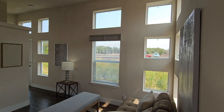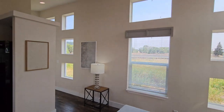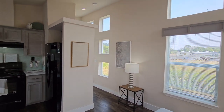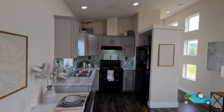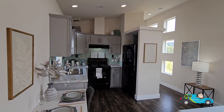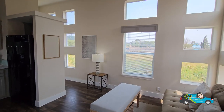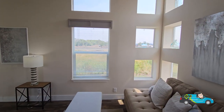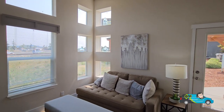Now this home may be tiny, but it is sure mighty. Look at all these windows. If you follow this channel at any length of time, you know how much I love natural light. Walking into this home, we have an open floor plan, really high ceilings, and a gorgeous amount of room. The size of this living room is 12 feet eight inches by nine feet.